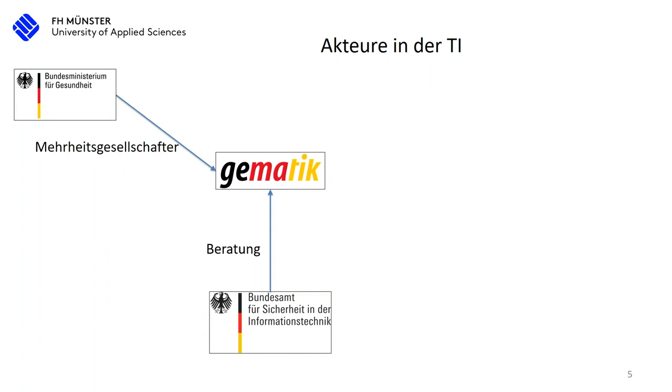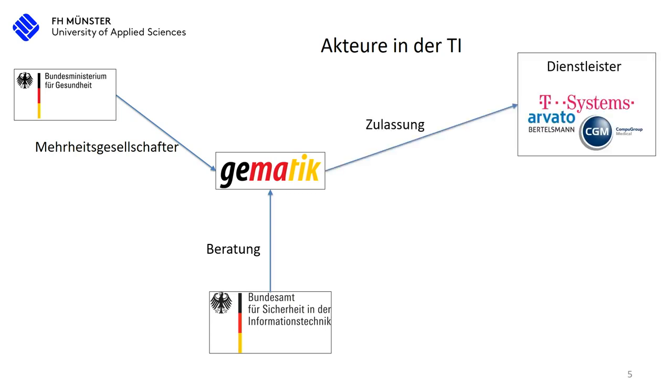The federal health office now has the entire power to push anything they want. Jens Spahn wanted to increase the speed, and this was the measure he used. Gematik in the center specifies the infrastructure itself — the services, the components, the applications. They don't do this by themselves, but in connection with the federal office for security and information technology, and they create different guidelines there. But they don't actually produce any components and they don't offer any services.